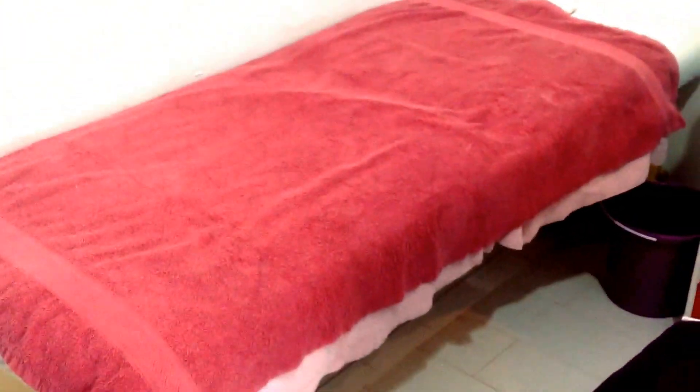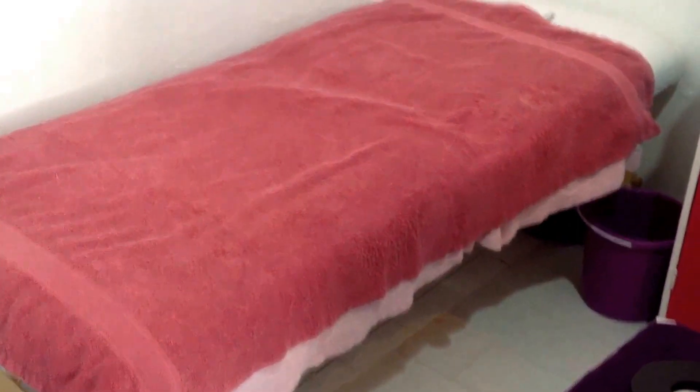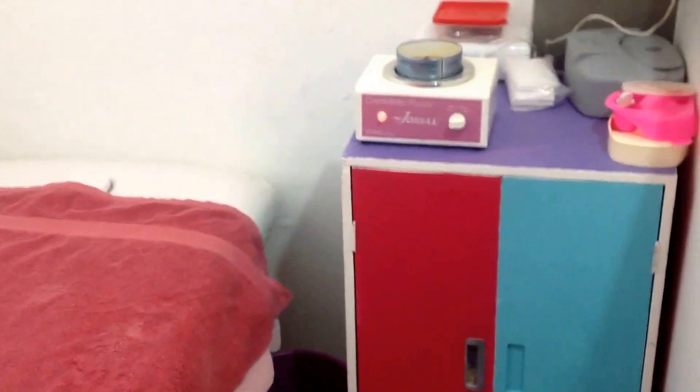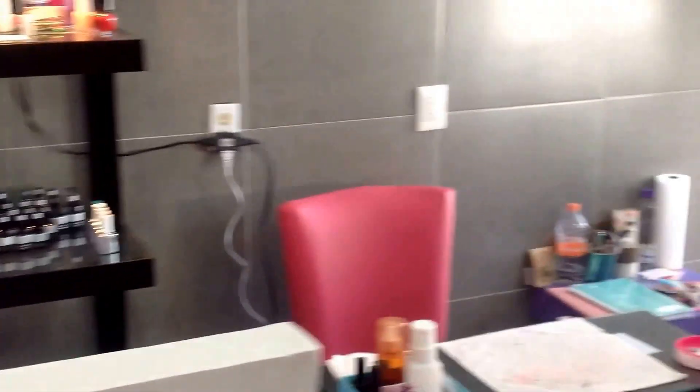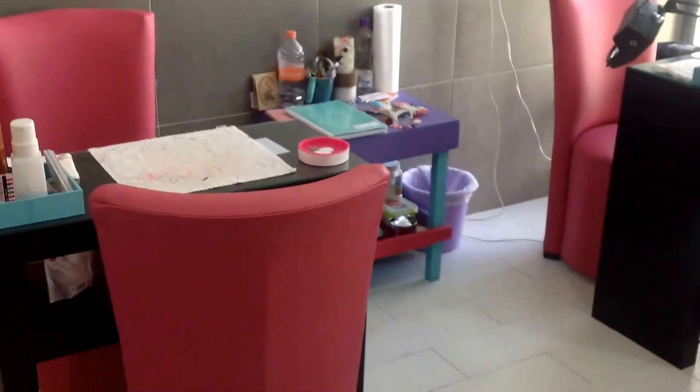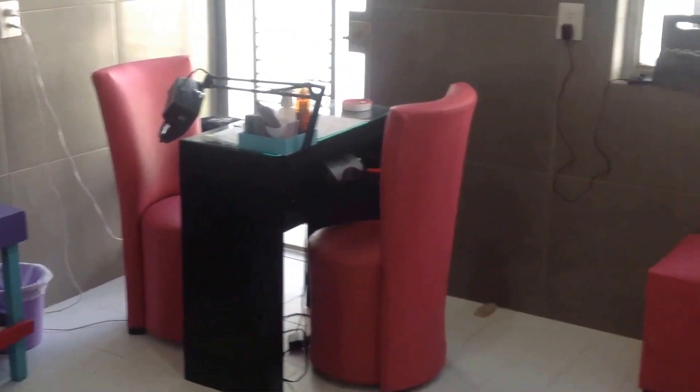For the last part, I have here a table that is like a bed because my mother makes some therapies, and we also do hair removal with wax. This is all of my nail salon — I really like it and I love it, and I'm very happy to have it because I built it with my mom.